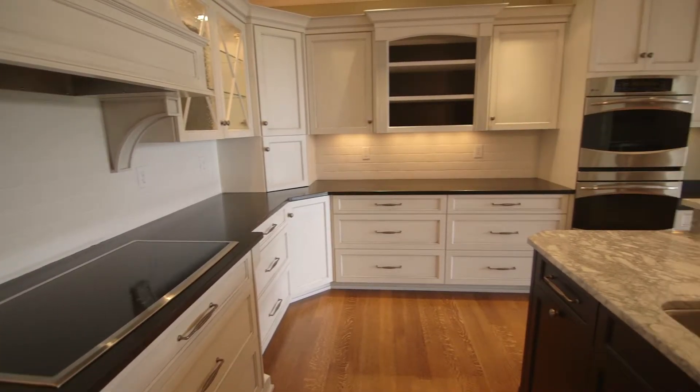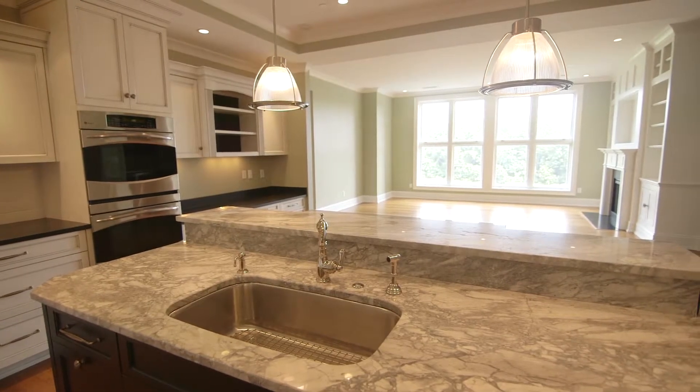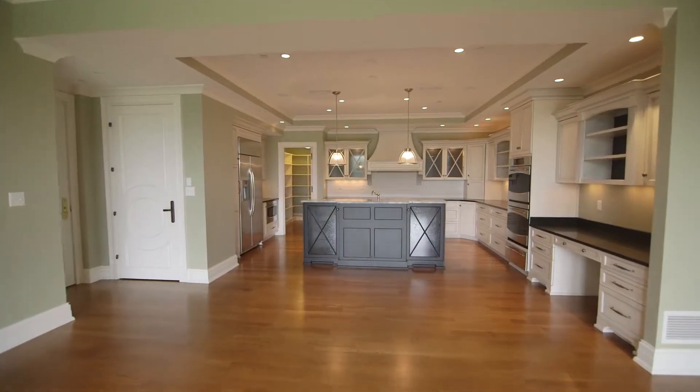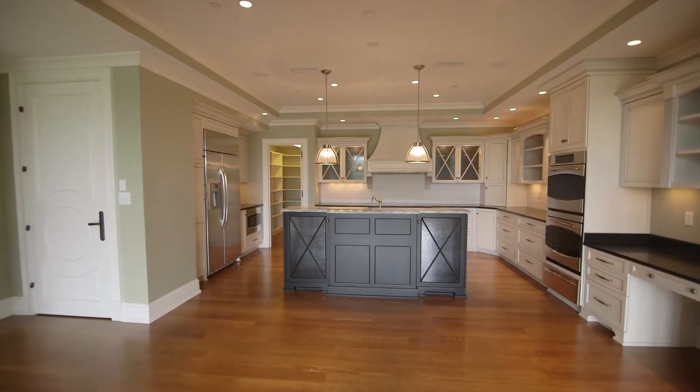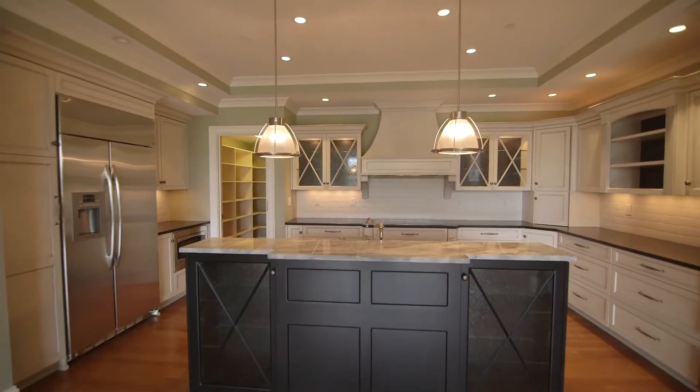Let's look at the rest of the kitchen. Big sink, stainless steel, and you can be right here when you're entertaining with all the rest of the guests at your home, or just with family as you're preparing meals.